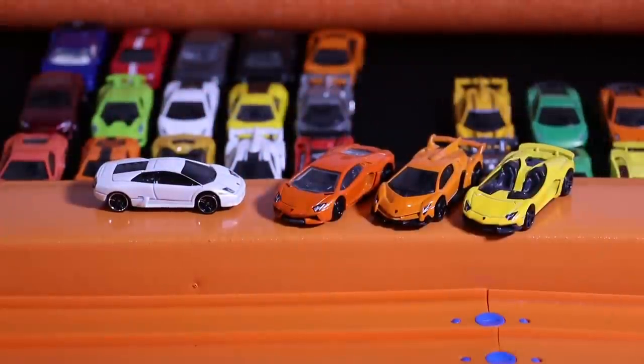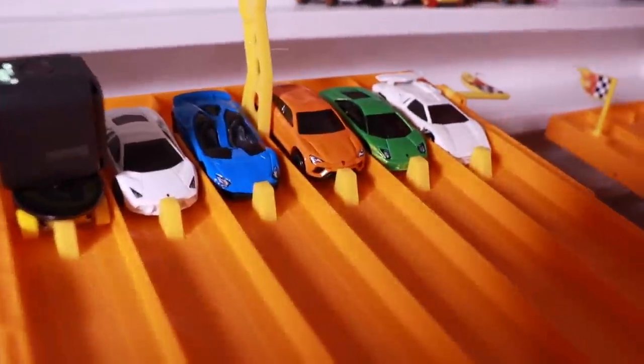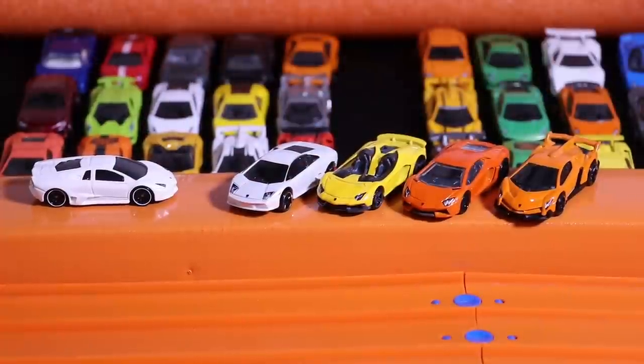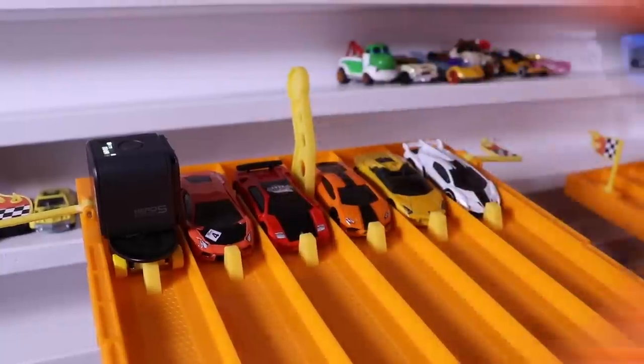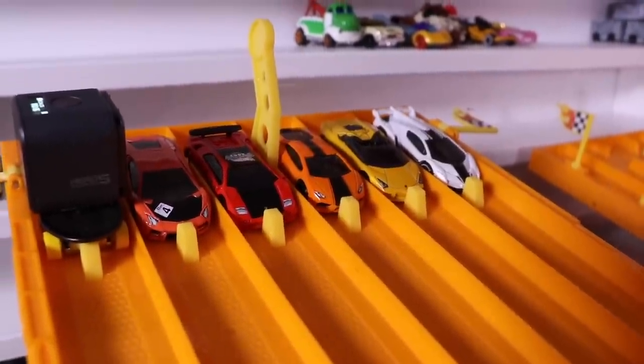The white Lamborghini Murcielago takes the win and moves on to the next round. A fast-looking lineup at the starting grid — let's get them rolling. On your mark, get set, go! Another white Lamborghini makes it to the next round, this time it's a Lamborghini Reventon. A nice colorful lineup at the starting grid. Let's see who takes the win. On your mark, get set, go!